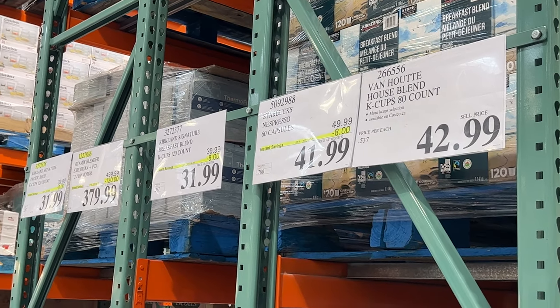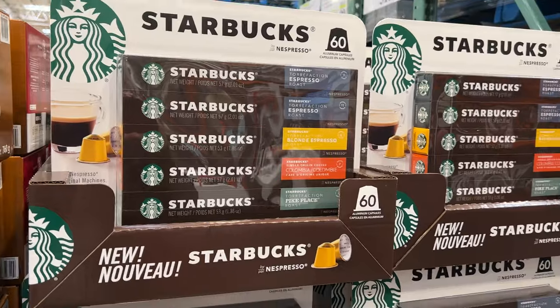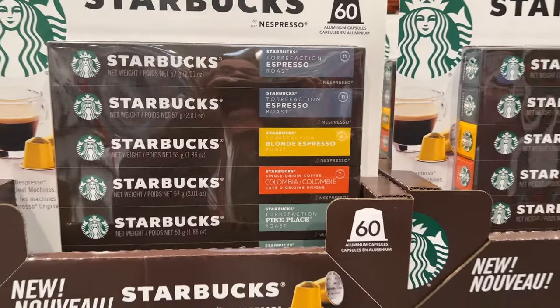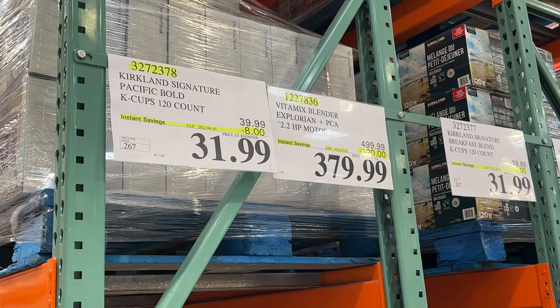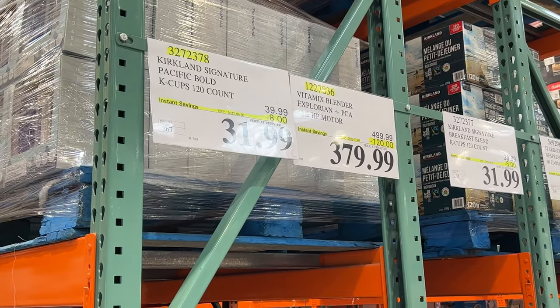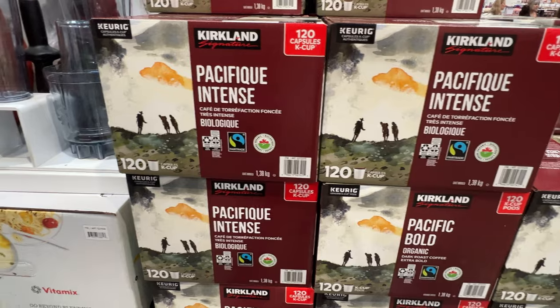As we head further into Costco, some coffee is on sale. The Starbucks Nespresso pods — 60 capsules — are on sale, as well as the Kirkland K-Cups, $8 off. If you're looking to restock some of those, the Pacific Bold variety.